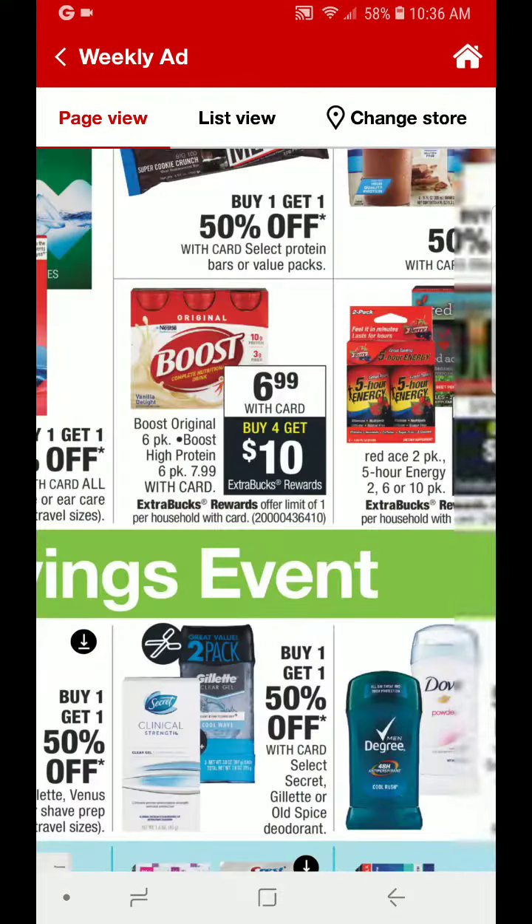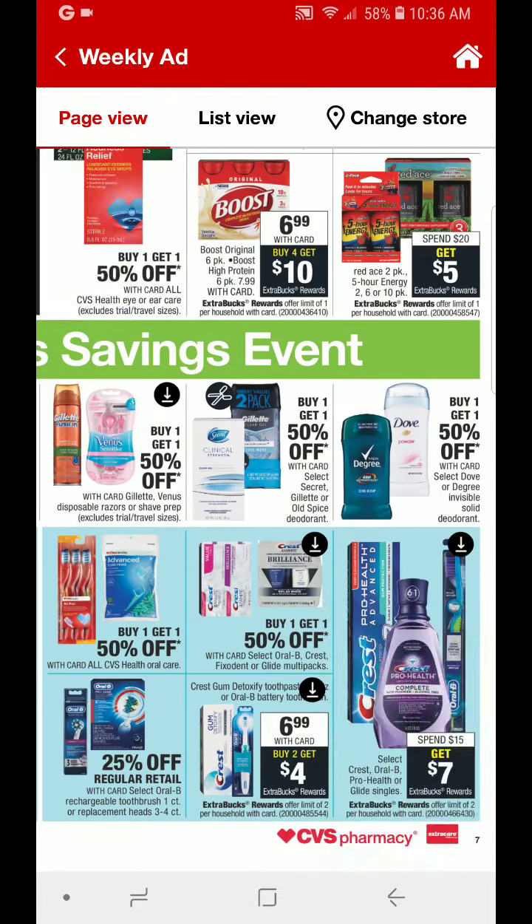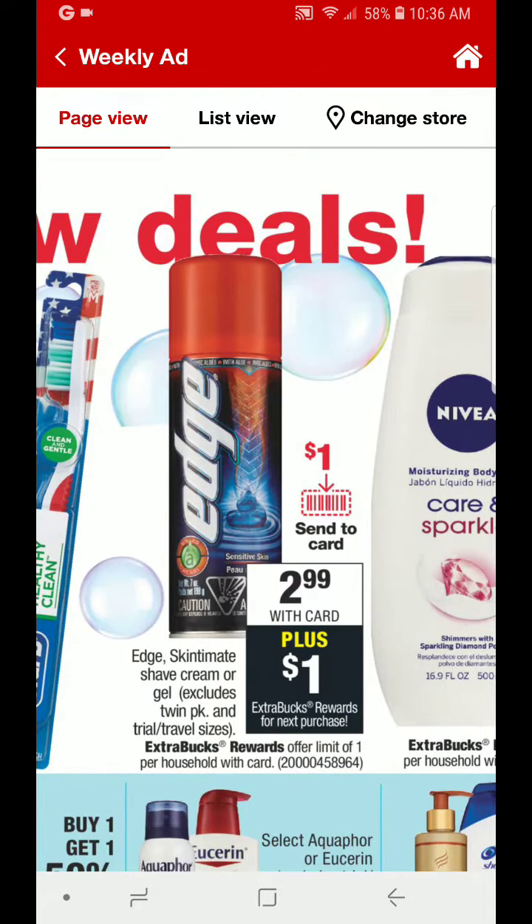We also have another Boost deal coming up — $6.99 with your card, you buy four, you get $10 back. We have some more oral care deals. Over here, we have Edge shaving gel at $2.99, plus you will get a $1 ECB back. Look out for a $1 Send to Card coupon — that is going to make these just $0.99 after the ECB and that Send to Card coupon.